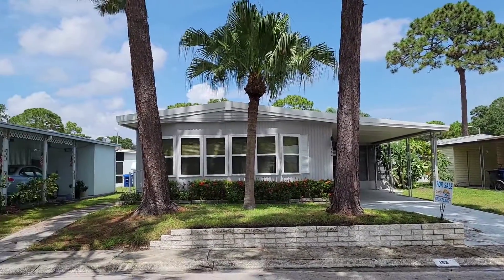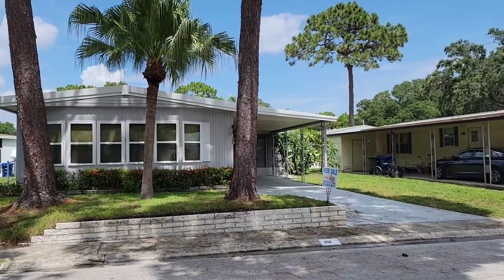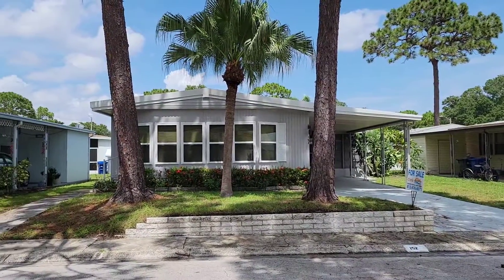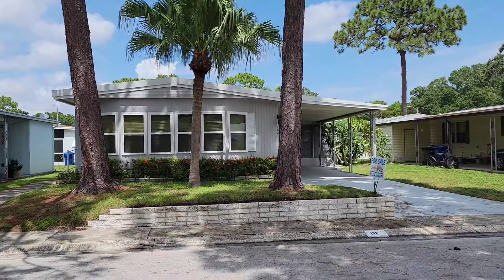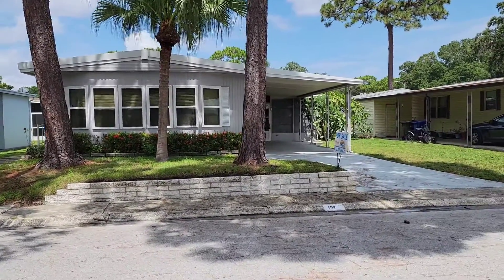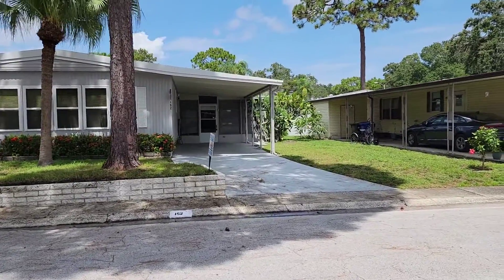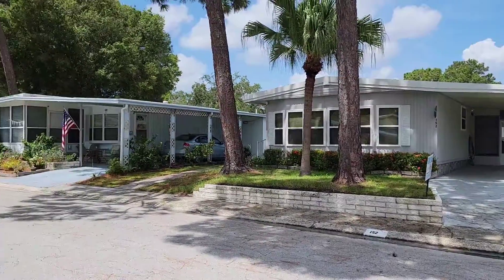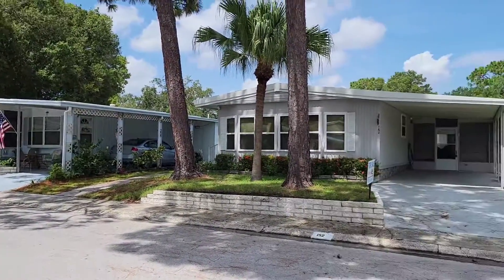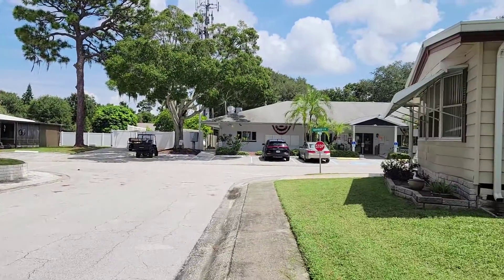Welcome to Shady Lane Oaks, Unit 152. This is a two-bedroom, two-bathroom, updated, spacious home. We have a carport with room for two to three-car parking. An amazing screened-in Florida room with windows. Can be used as extra living space. It's got a great location right across the street from the amenities — it's an easy walking distance.